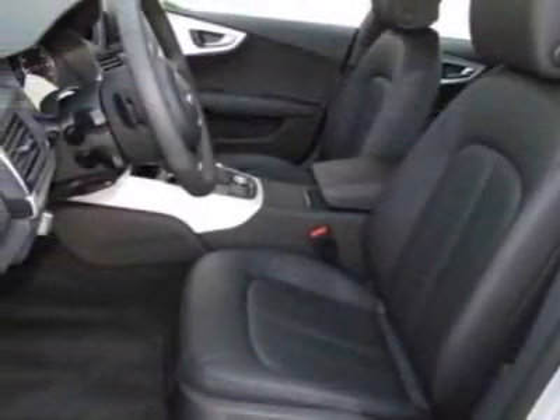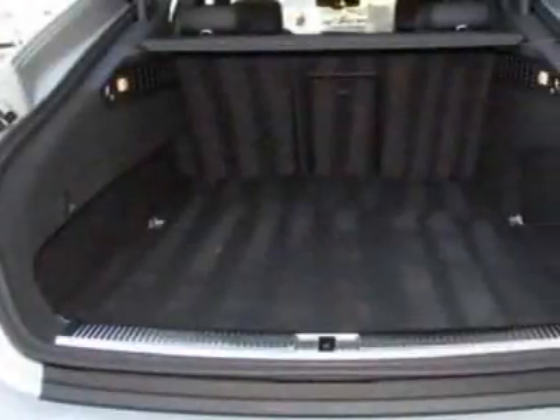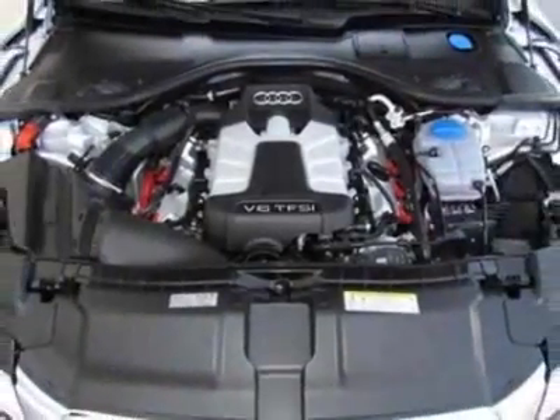Additional options for this vehicle include the brushed aluminum inlays, headliner in black cloth, front license plate holder, black leather seating surfaces, iced silver metallic, cold weather package, Audi Side Assist, 20-inch Sport package, and the Premium Plus package.